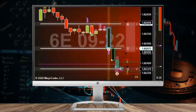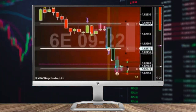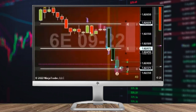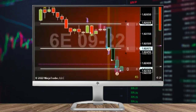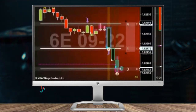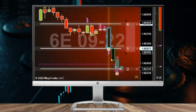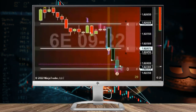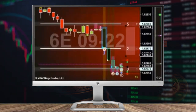Bought the 6E — it's a speed tick setup, straight up speed tick. Need this support to continue to hold; so far it's doing a good job, but you never know. There we go, plus five.